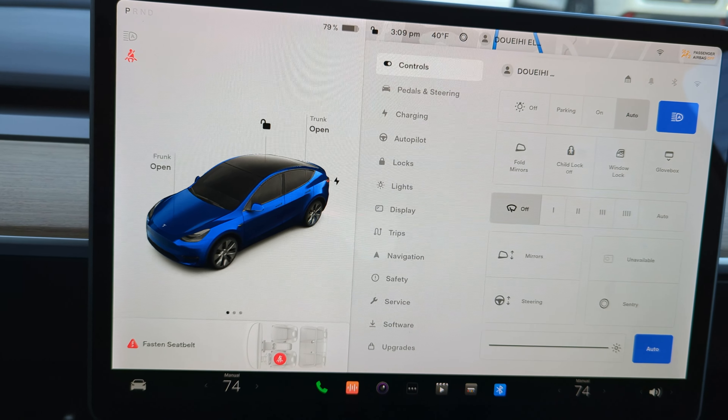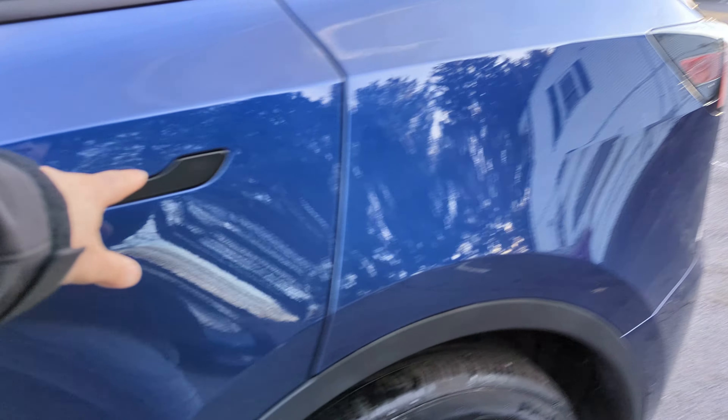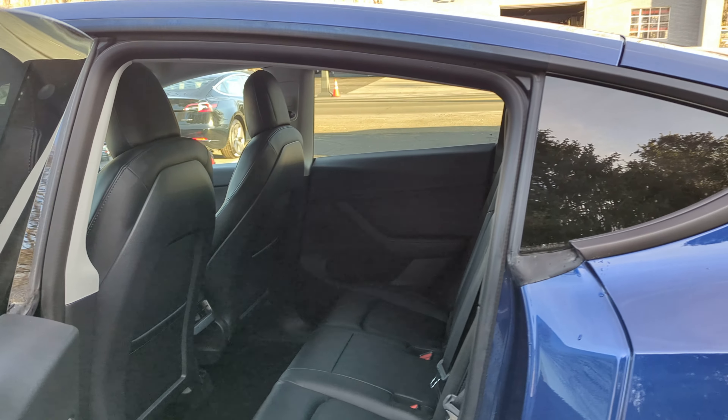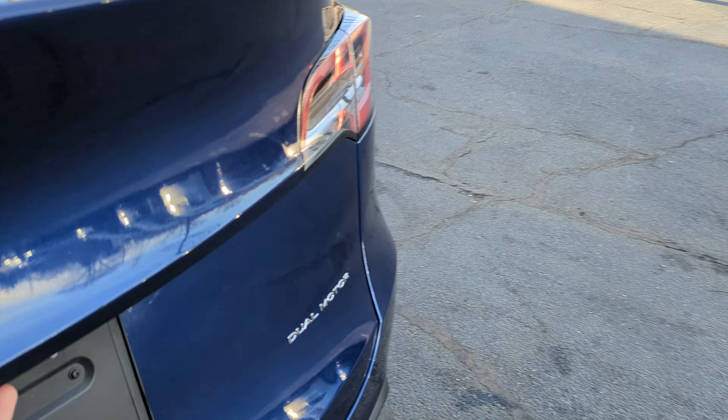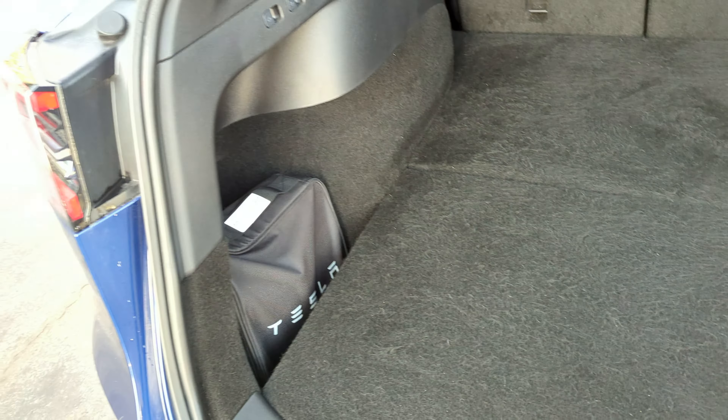Heated seats front and rear, the panoramic roof, rear vents, powered tailgate with storage underneath, and the charging port right there.